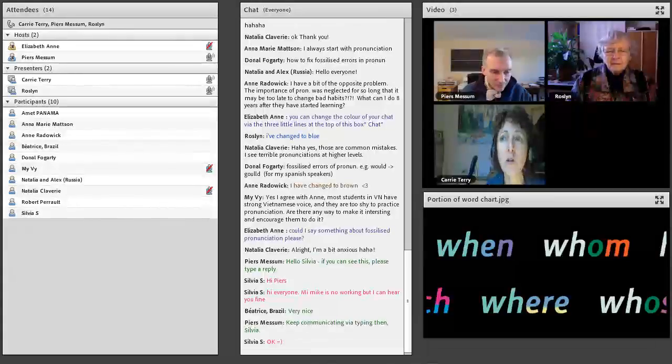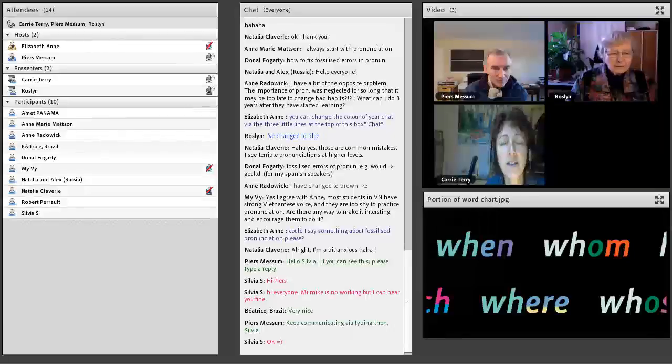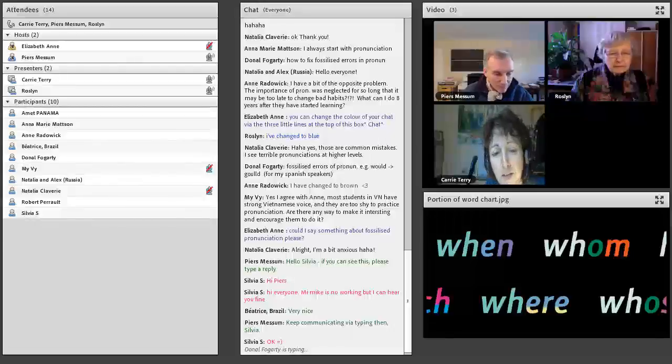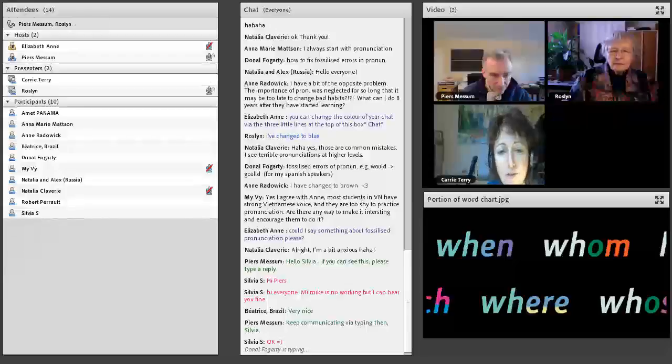They're looking at the letter and associating it with the sound that letter has in their L1, without realising that the letter is associated with a different sound and, by necessity, a completely different position. That's how to crack that one, in my experience. If you hang around for week three, you'll see what I mean.